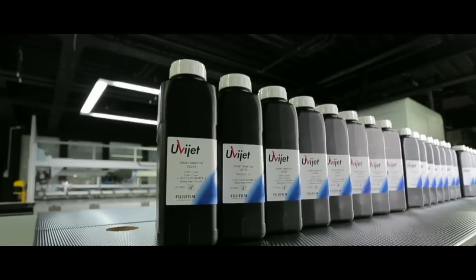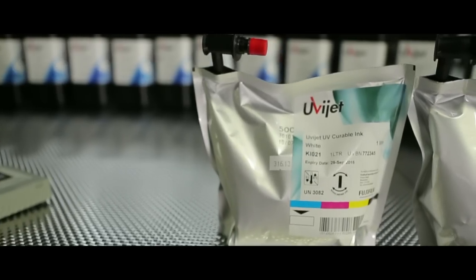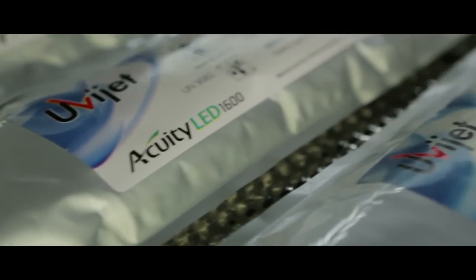Today I would like to talk to you about the benefits of UV for inkjet printing and the different types of UV systems used in inkjet printers today. There are different types of UV curing technologies available, both from an ink chemistry point of view and from a type of UV lamp perspective.